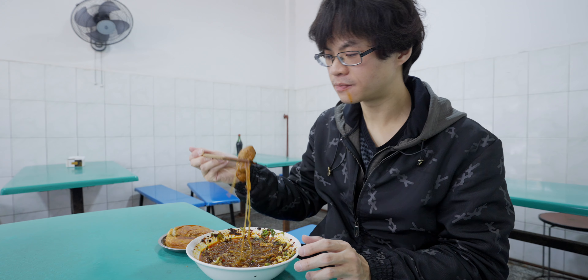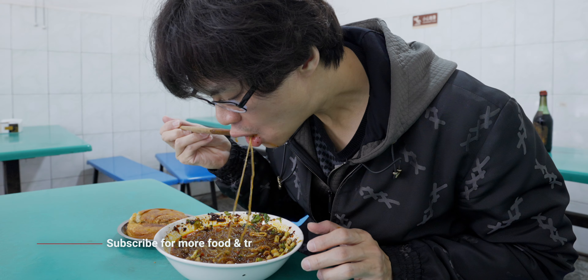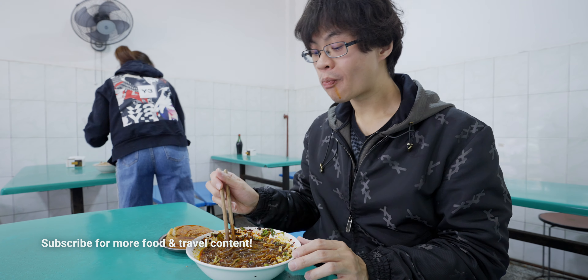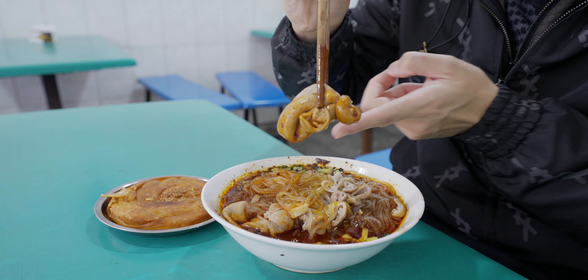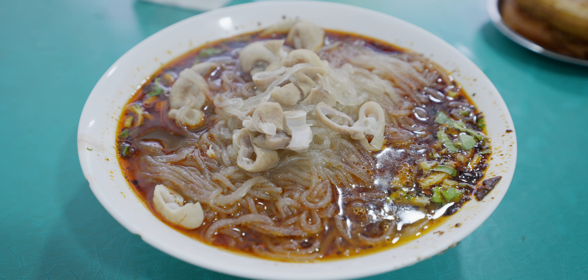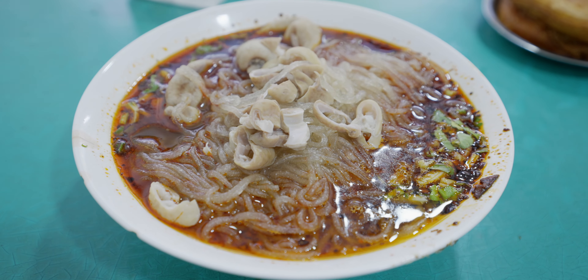It's fatty intestine. It is tender and bouncy with a little bit of fat in there. They also have the small intestine pieces. It has been pretty much cleaned out of any off-flavor, so very clean.